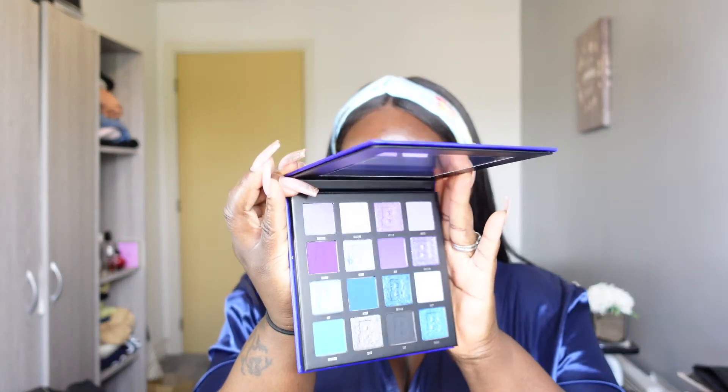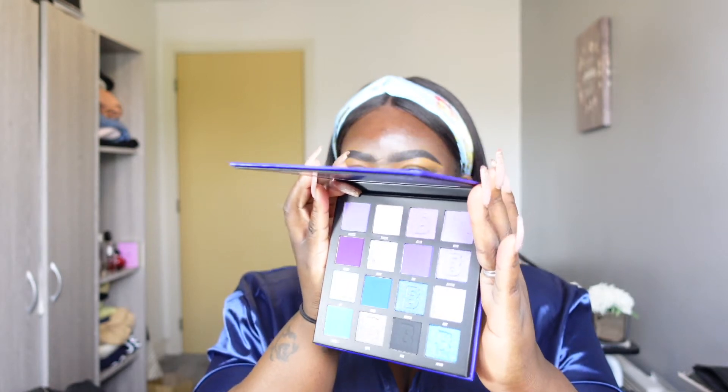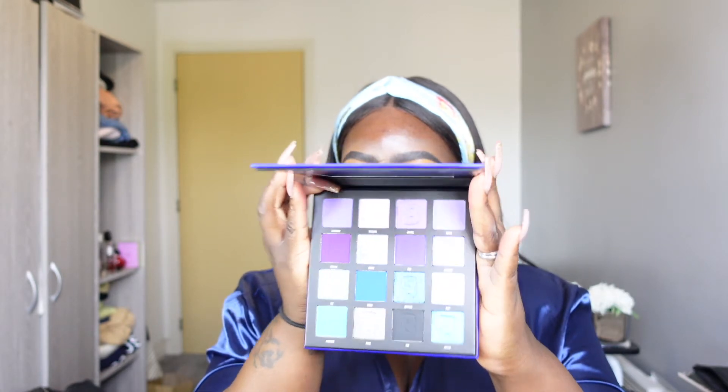I'm going to play with three palettes from Beauty Bay and they're all kind of around the same color story. The first one I have is the Midnight palette by Beauty Bay. I said I was actually going to review this, but there have been a lot of reviews and I'm late to the party as per usual. I'll see if I can use any of these colors to create my look today.